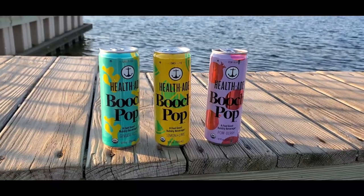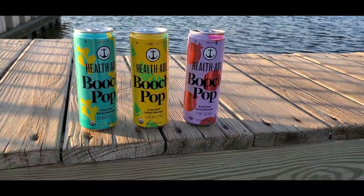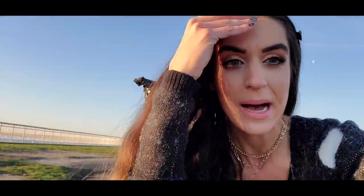I'm out here right now by this little beach area shooting some content for a booch pop campaign. It's a little cold but I'm going to try and take a picture and then go do whatever I have to do. This is what you do when you're a blogger — you go to random places in the middle of the day and take pictures. I got my tripod and I'm just going to snap away.